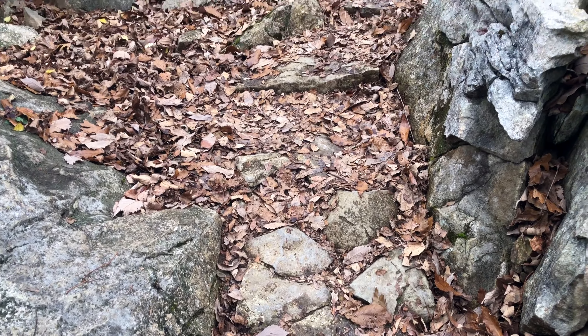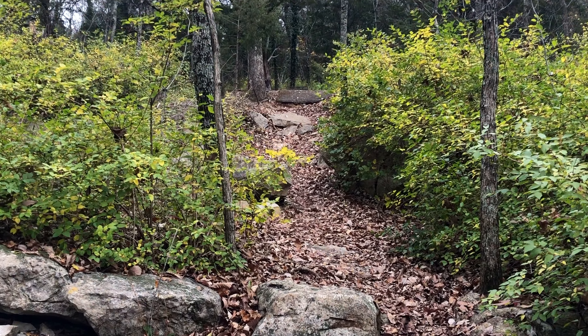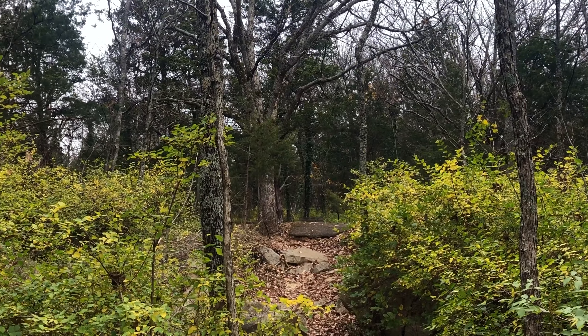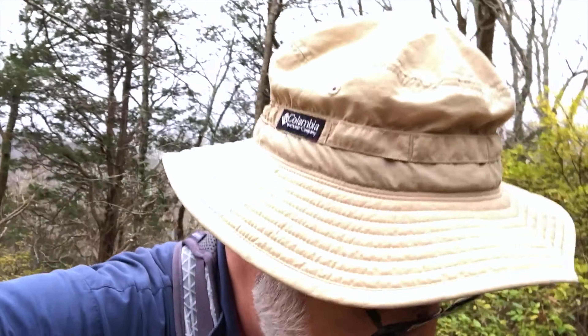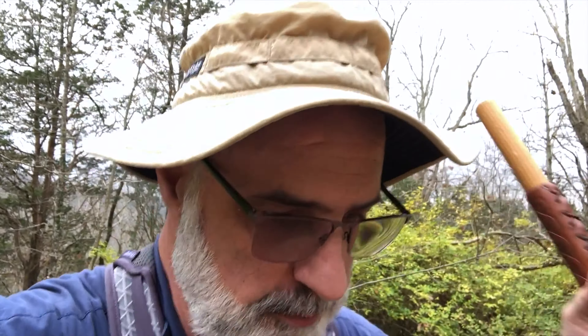We are almost back to the parking area — the Land Trust parking lot is right up there. Thanks for coming along with me today. This has been a wonderful hike exploring the Old Railroad Bed Trail along with a bit of the Alms House Trail. Have a great day!